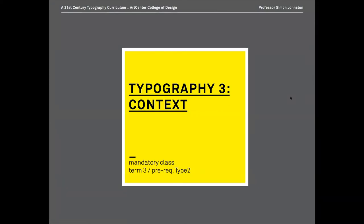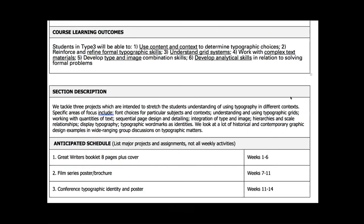Having gone through the pretty rigorous exercises in Type 2, the learning outcomes for Type 3 students include: the ability to use content and context to determine typographic choices, reinforce and refine formal typographic skills from Type 1 and 2, understand grid systems, work with complex text materials, develop type and image combination skills, and develop analytical skills in relation to solving formal problems.